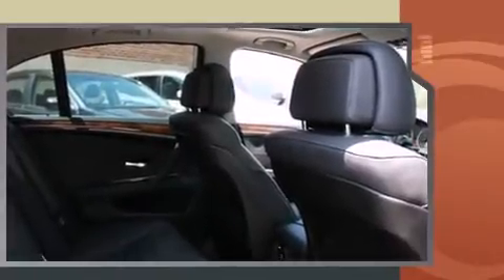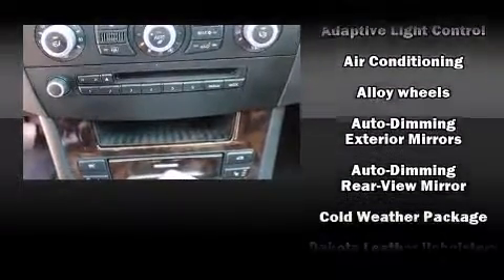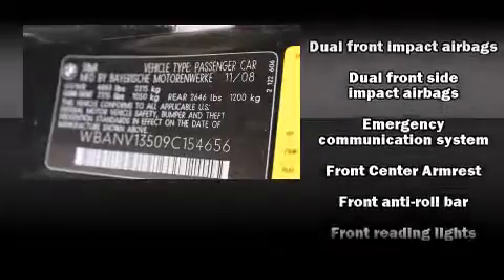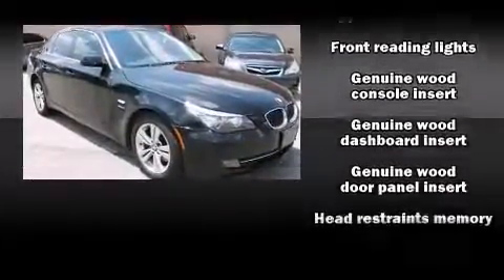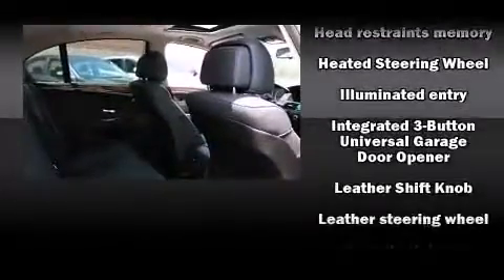BMW also prioritized safety and security with features such as dual front impact airbags, head curtain airbags, traction control, brake assist, anti-whiplash front head restraints, a security system, an emergency communication system, and four-wheel disc brakes with ABS.